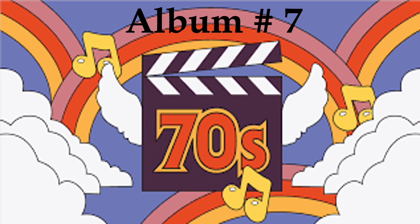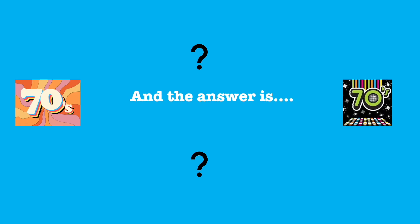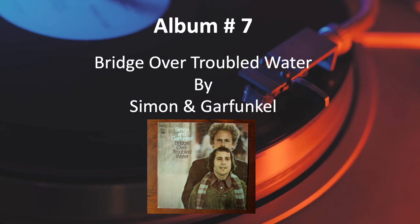Number 7. And the answer is, Bridge Over Troubled Water by Simon & Garfunkel.